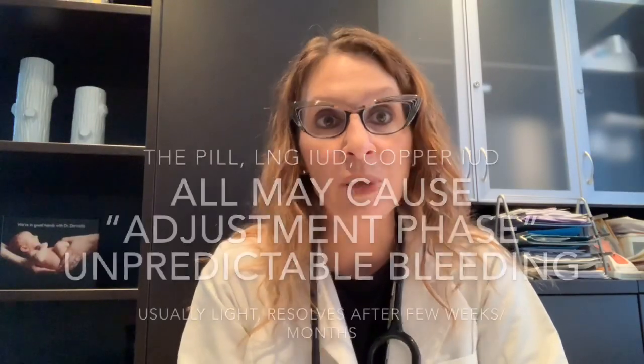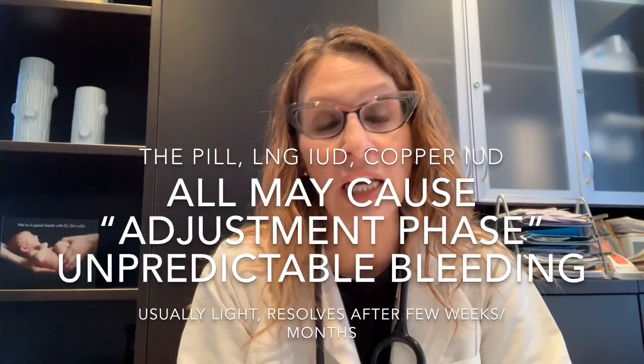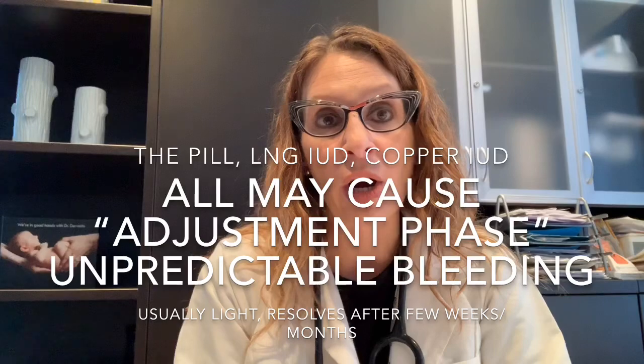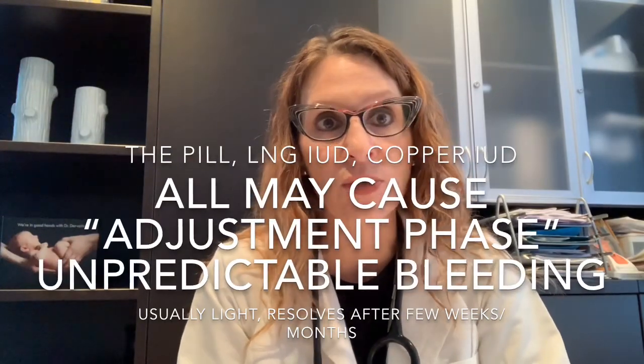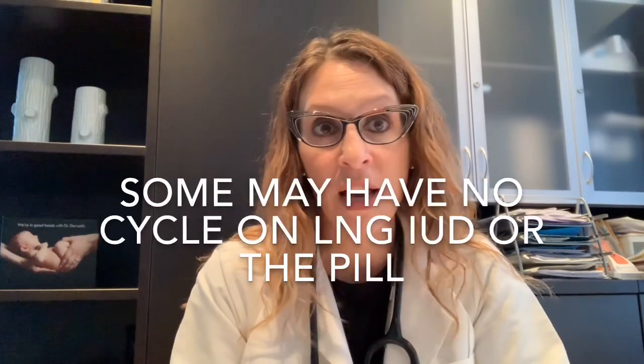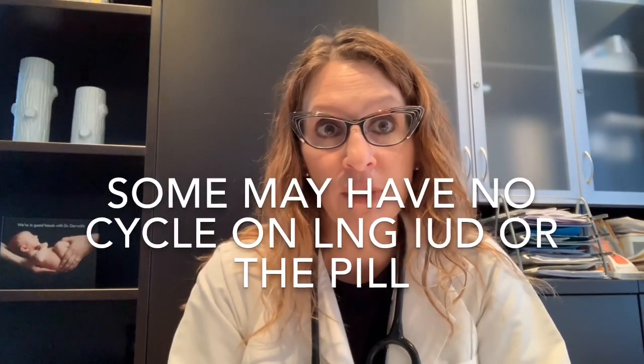I always warn patients having a copper IUD inserted that they might expect slightly heavier, slightly more crampy periods. With both the birth control pill and the levonorgestrel IUD, there may be an adjustment phase of bleeding. Also with the copper IUD, there may be an adjustment phase of four to six weeks of daily light bleeding. For both the pill and the IUD, breakthrough bleeding may exist for the first several months but usually gets better over time. With the levonorgestrel IUD, and also some women on continuous birth control pill use, some women may not have any menstrual bleeding at all — this is just an effect of progesterone thinning the lining of the uterus.